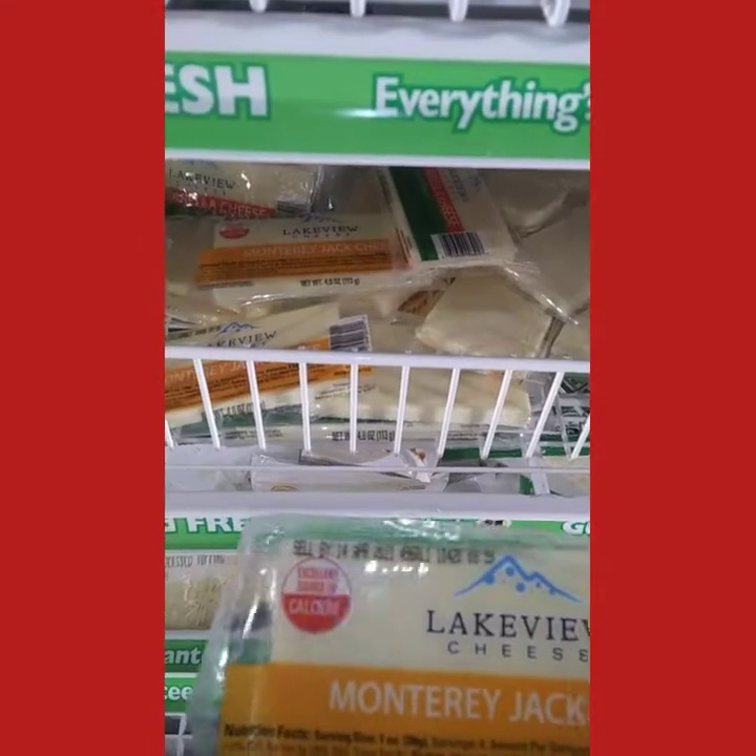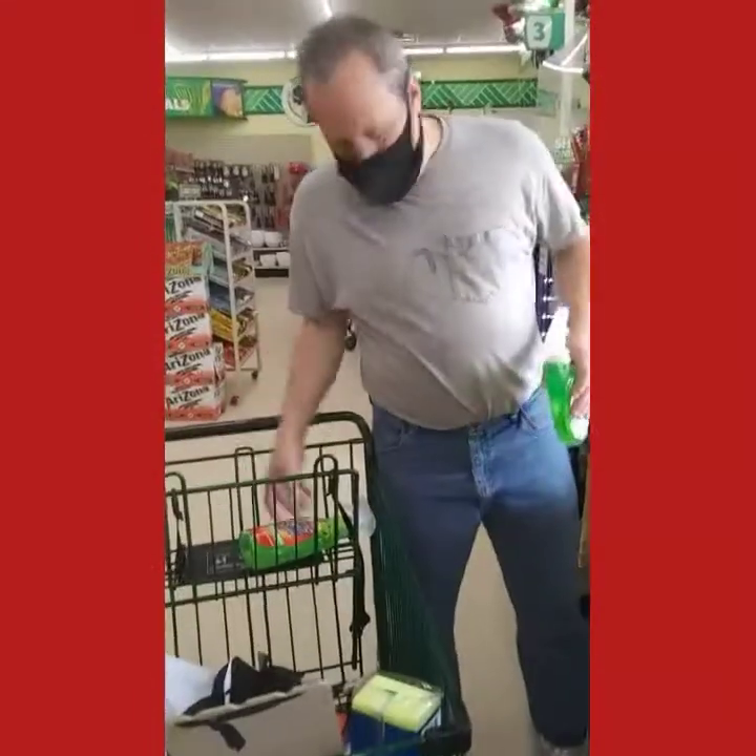I've got to read the packaging — it's not real. This is real cheese. All right, let's start the next bag.